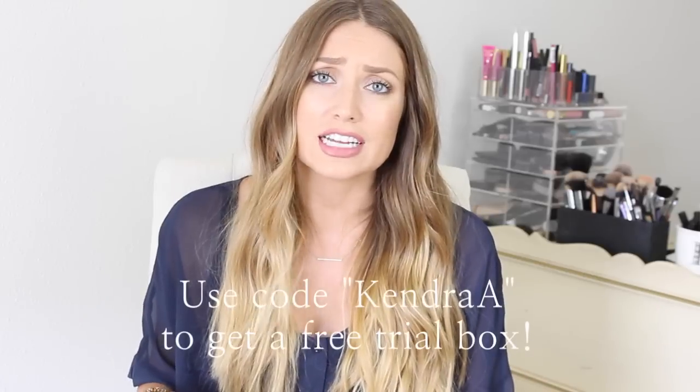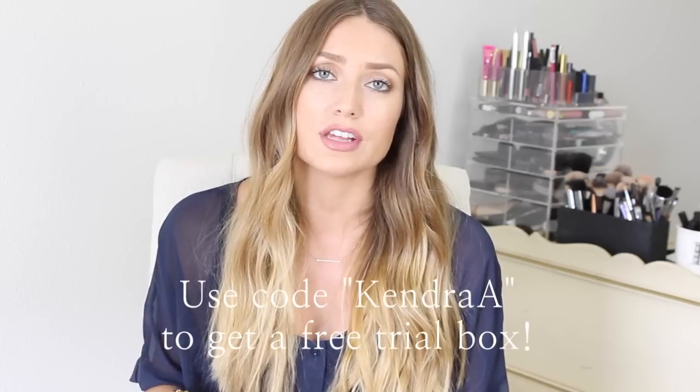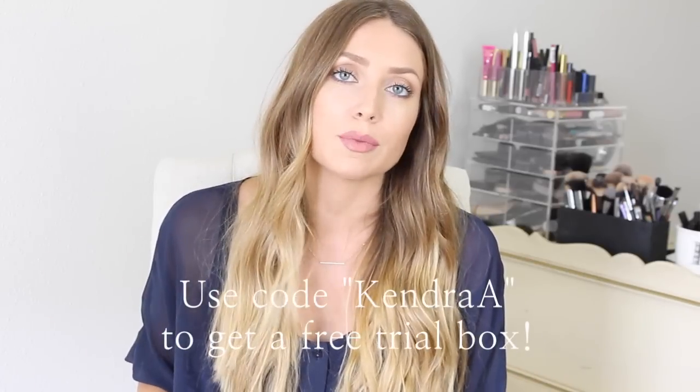Let me know if you guys already subscribe to this and get it delivered, and let me know what your favorite snacks are down below. Definitely take advantage of the free trial box — I will have the code and all the info down below in the description. That's it for today. I hope you guys all enjoyed, have a great rest of your day, and I will see you soon. Bye!